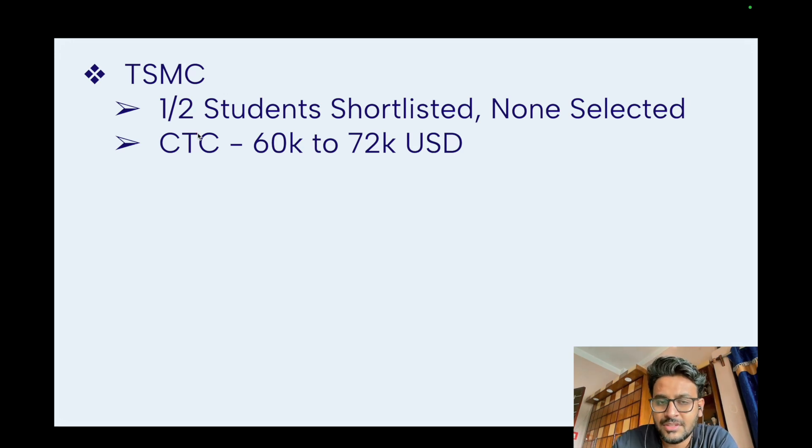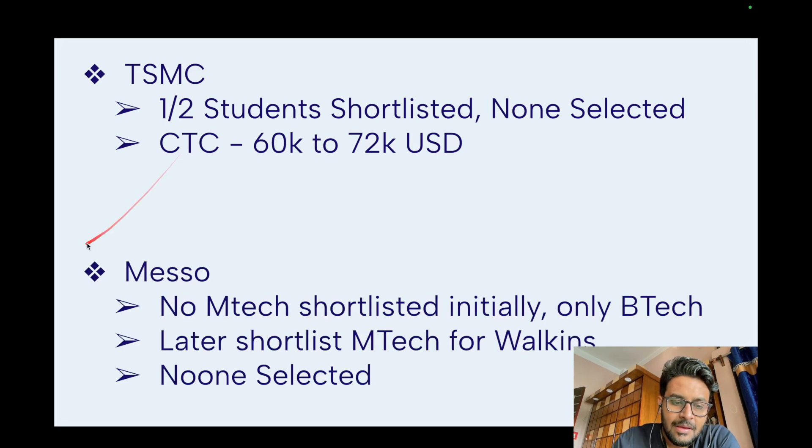Meso initially didn't shortlist any M.Tech CSC students — only B.Tech CSC — but later shortlisted M.Tech students through working interviews. At IIT Bombay, when a company's vacancies aren't filled, they can conduct working interviews and open to additional disciplines. However, Meso ultimately didn't select anyone from M.Tech CSC.